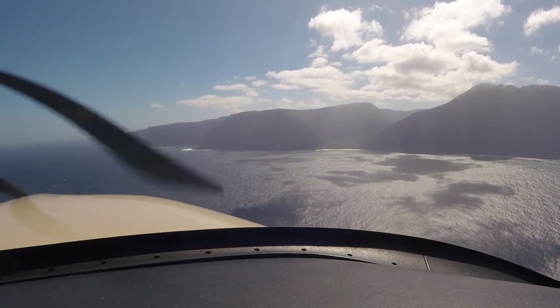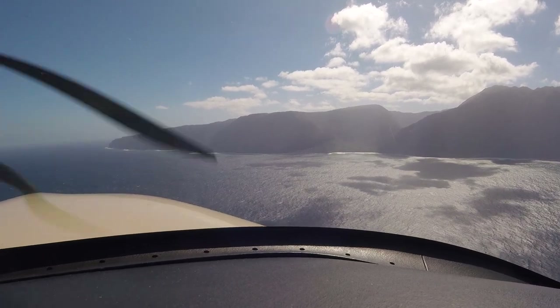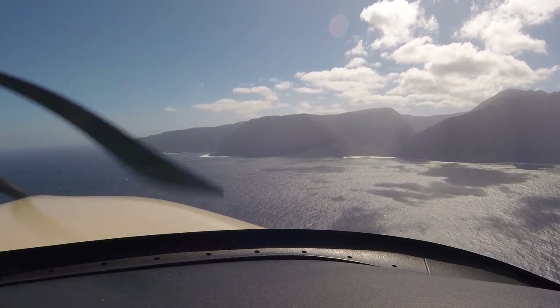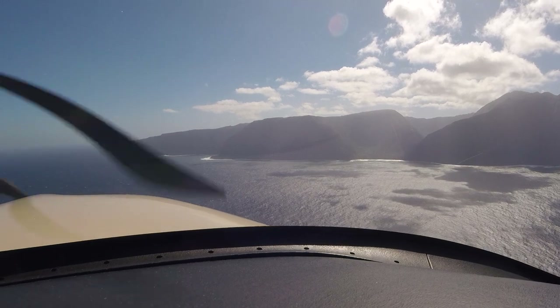I guess our ground speed is going to be less than 20. We're at 99 knots right now. So we were probably 150 coming in? Yeah, we were 100. It looked like we were about 147 or something.